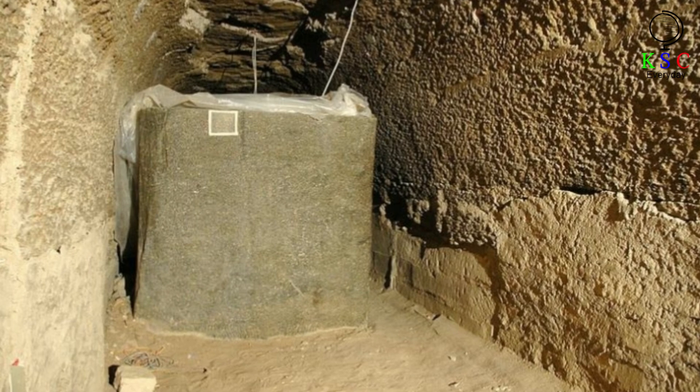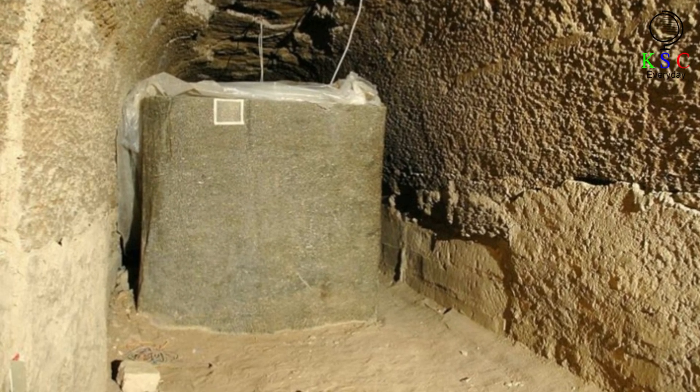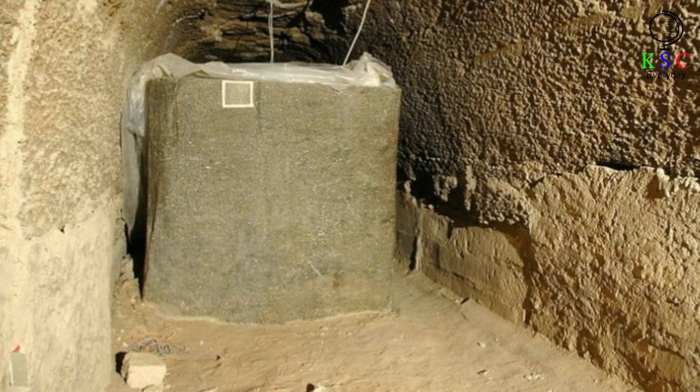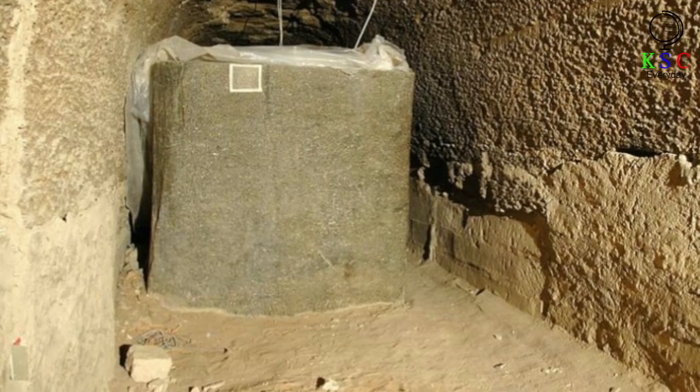Owing to this state of affairs, one question still remained: what had these monumental boxes been used for? It would have taken a great deal of effort to make them, and the Egyptians would hardly have gone to all that trouble without a specific purpose in mind. But what was it?